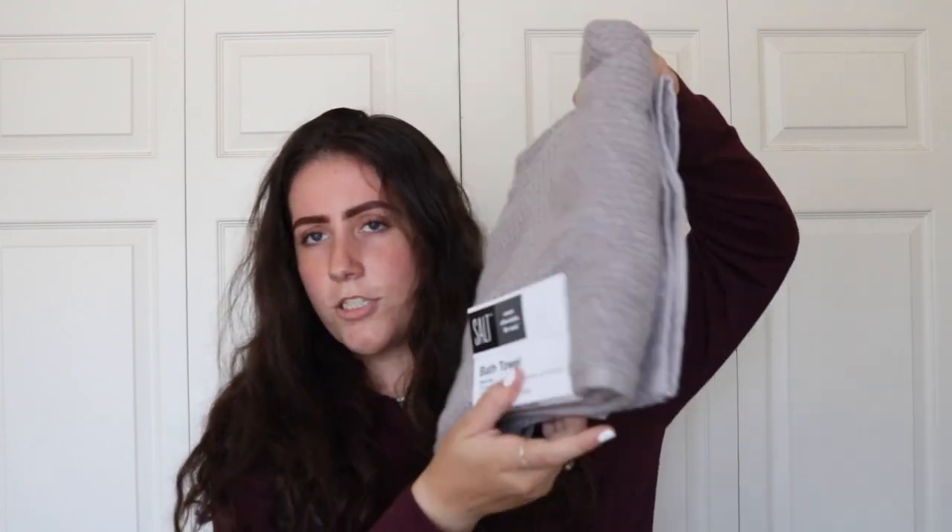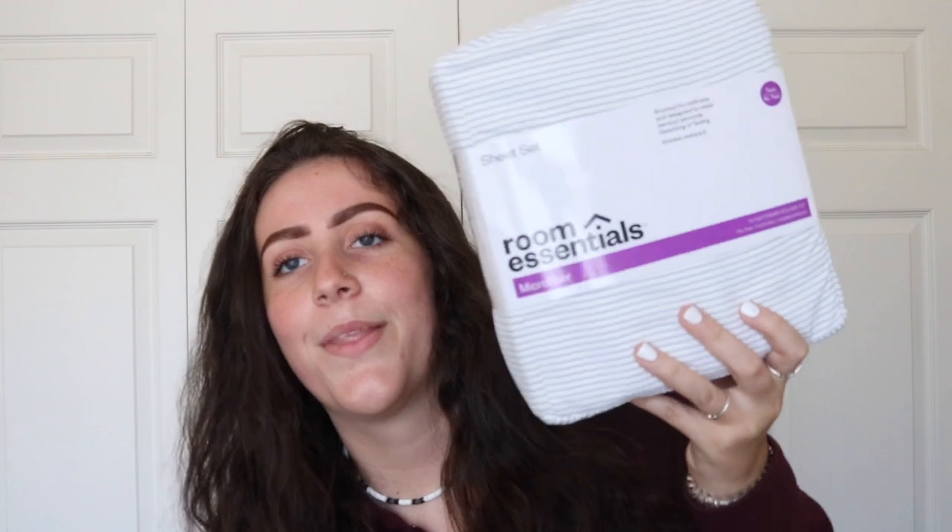I got a navy blue face towel, and all my bath towels from Bed Bath and Beyond — I got a gray one and a navy blue one, four towels total. For my sheets, I got microfiber room essentials sheets from Target because they're really cheap. I believe I'm also getting another set because I really want navy blue sheets and I like to clean my sheets every two weeks.